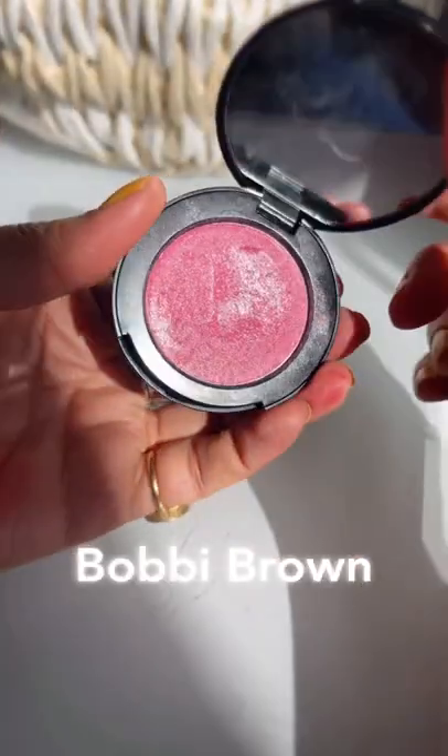If you want a creamy dewy pigmented blush then Bobbi Brown Pot Rouge is the one which you should not miss. It gives such a dewiness to the cheeks. I just love it and I'm using Pale Pink over here.